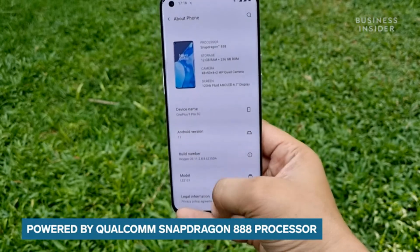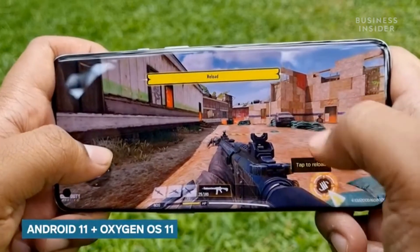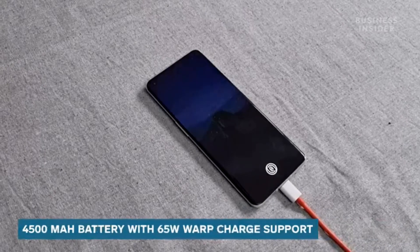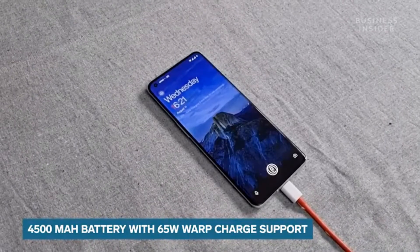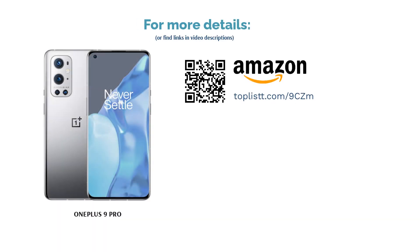The display also offers up to 367 Hz touch sampling rate, which comes in handy when gaming on the 9 Pro. The OnePlus 9 Pro is powered by the Qualcomm Snapdragon 888 processor, paired with up to 12 GB LPDDR5 RAM and up to 256 GB UFS 3.1 storage. It has quad cameras on the back headlined by a primary 48 megapixels camera with a Sony IMX789 sensor and an f/1.8 aperture.